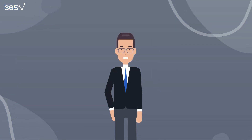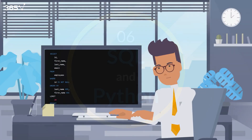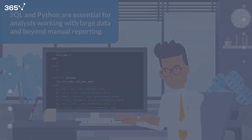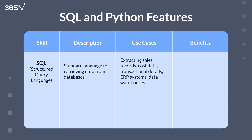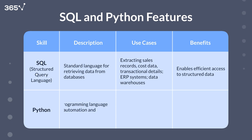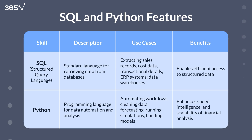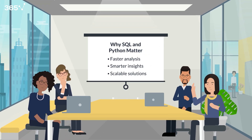After building dynamic dashboards with tools like Power BI or Tableau, you'll often need to dig deeper, right into the data itself. That brings us to skill number six: SQL and Python. These two tools are becoming essential for modern financial analysts who want to work efficiently with large data sets and go beyond manual reporting. SQL, structured query language, is the standard language for retrieving data from databases. You'll use it to extract sales records, cost data, or transactional details, especially when working with ERP systems or data warehouses. Python takes things a step further — it's great for automating workflows, cleaning messy data, forecasting, or running simulations. SQL and Python make your analysis faster, smarter, and more scalable.